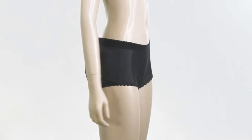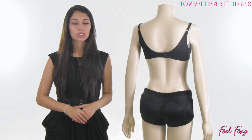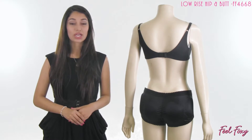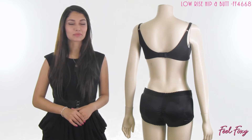This panty is made out of a very high quality nylon spandex material and it is very comfortable. The low rise hip and butt is available in black and beige. For this and many other great items check out our website feelFoxy.com, and don't forget to follow us on Facebook and Instagram for tips, promotions, giveaways and much more.